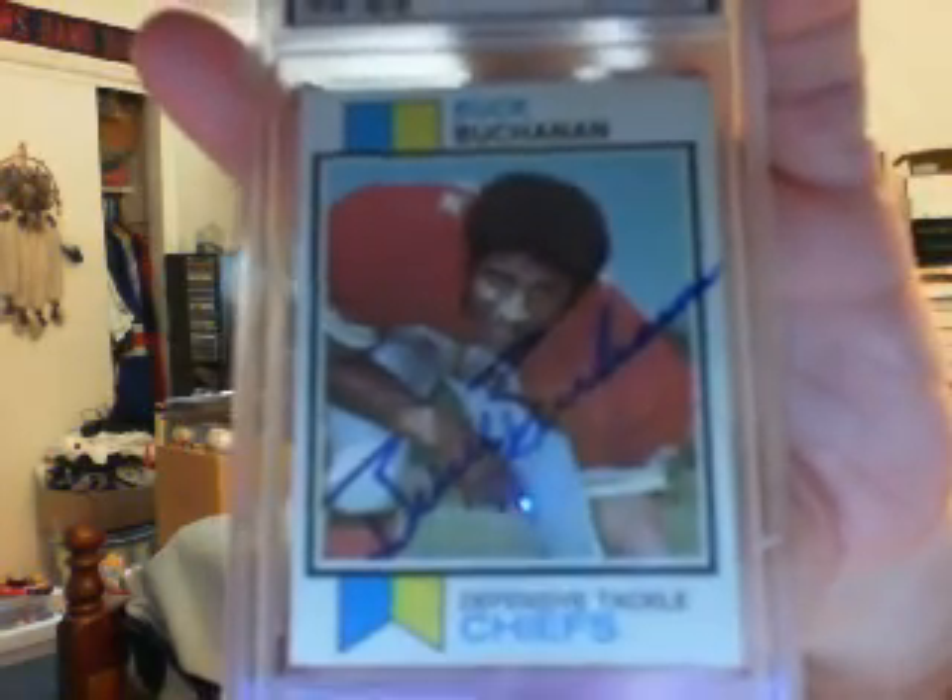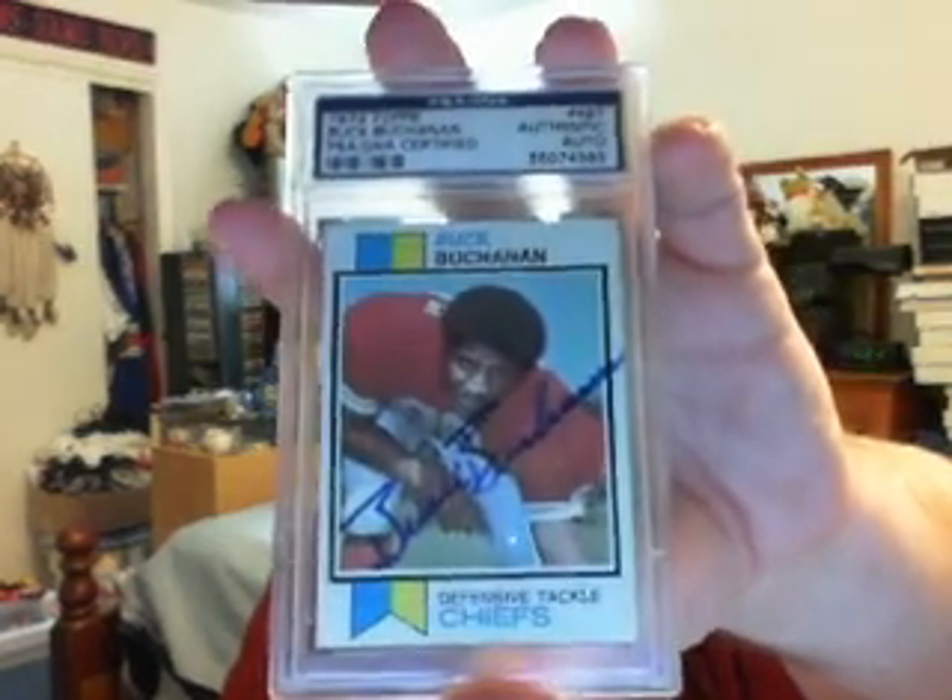Hopefully they'll be able to replace that without too much problem. And then the two new Hall of Fame PC pickups. First is a PSA DNA card — kind of a rare autograph. I don't mind having the PSA DNA authenticated version until I can find an authentic one. I know they exist, it's just a matter of finding one. It's a 1973 Topps card, PSA DNA authenticated, autograph of Buck Buchanan. Pretty nice autograph. That will be replaced if I can find one of his authenticated autographs, but for now it's in the PC.